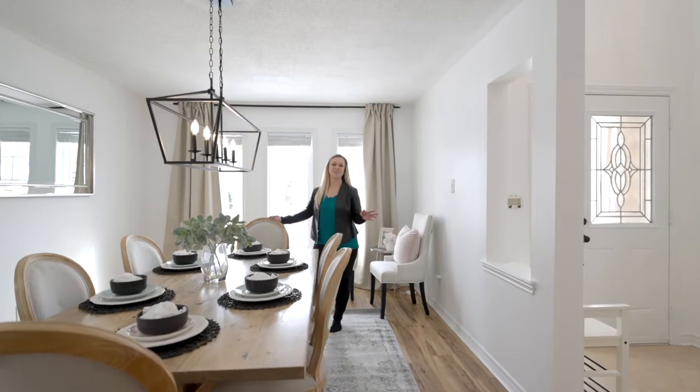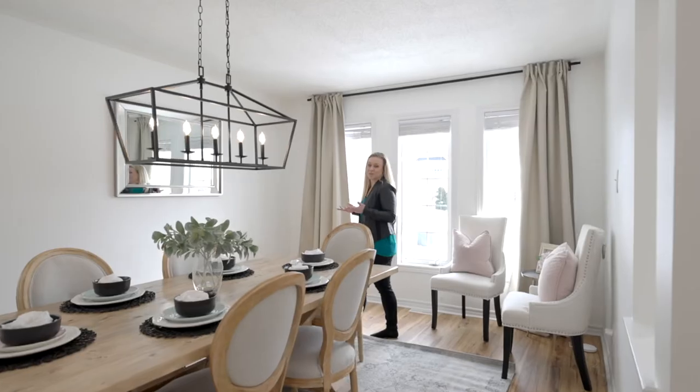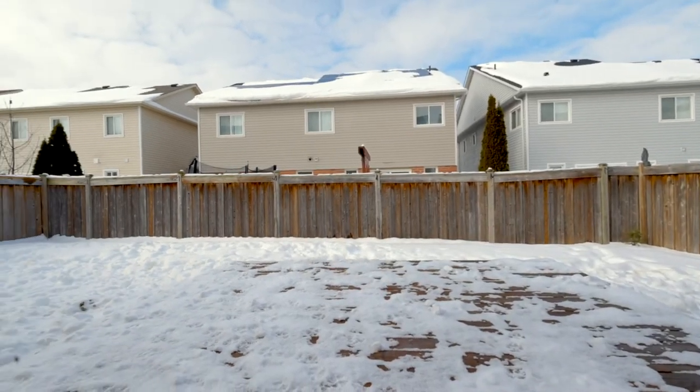For more information on this listing or any of our others, please visit us on all our social media platforms or at our website at joneshomes.ca.